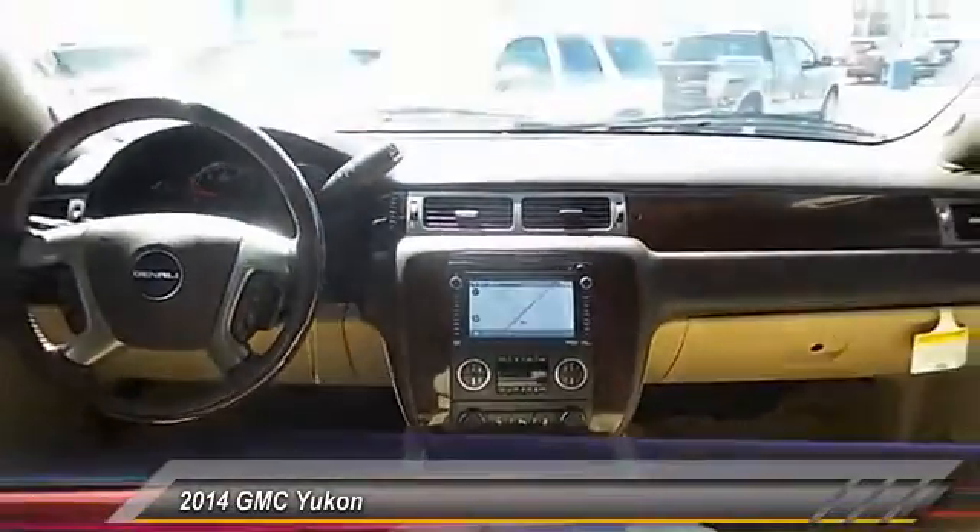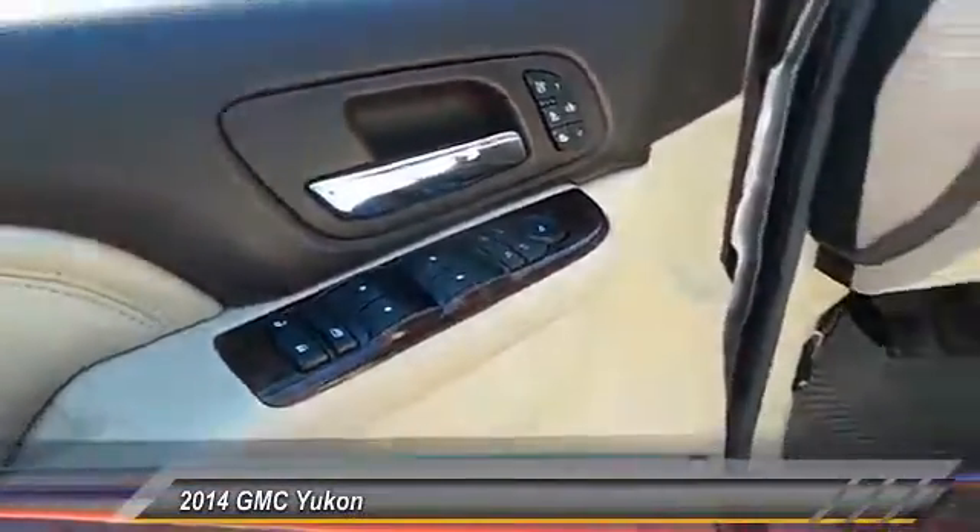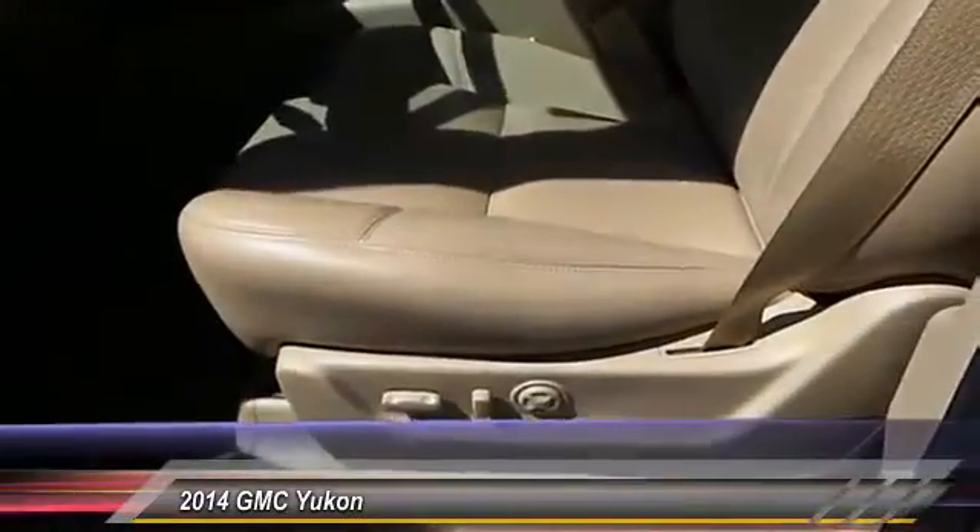Additional features include a center armrest, climate control, and power windows. This vehicle offers reliability and good looks at a great price, so come in and take a test drive today.